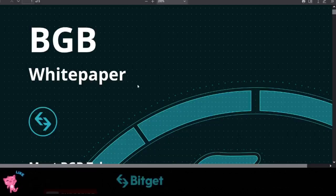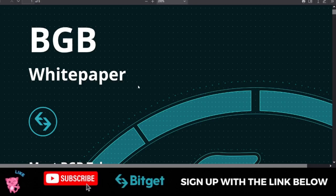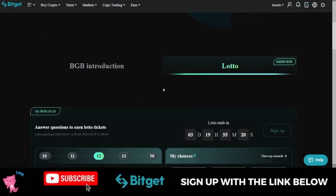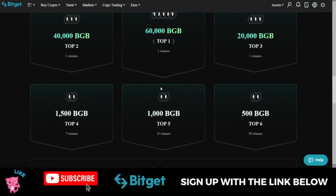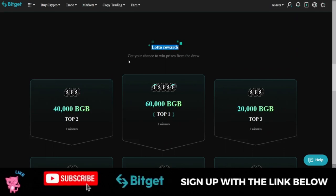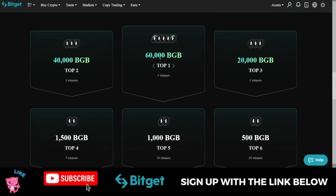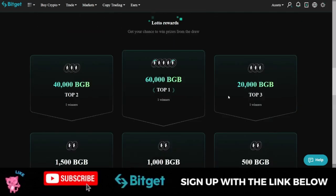They just released a white paper on the BGB token, and you stand the chance to get up to 60,000 BGB tokens for free as an airdrop. On the announcement page, if I scroll down to the loto reward section, you can see that the top winner will get 60,000 BGB tokens, second place gets 40,000, and third place gets 20,000 BGB tokens.